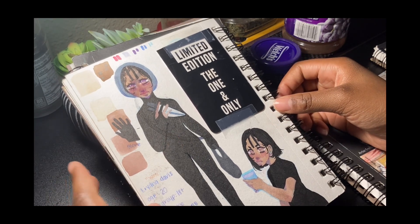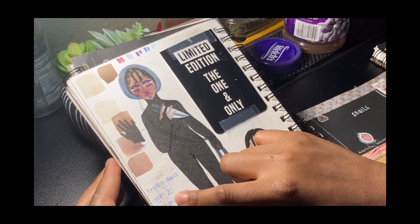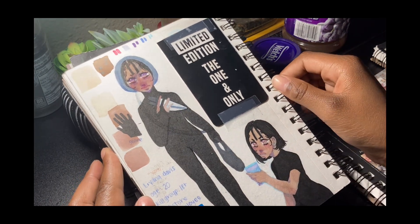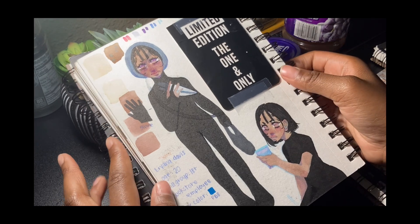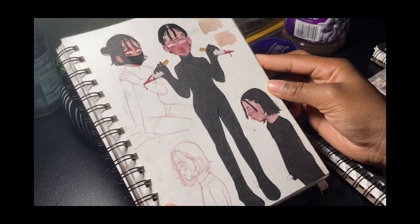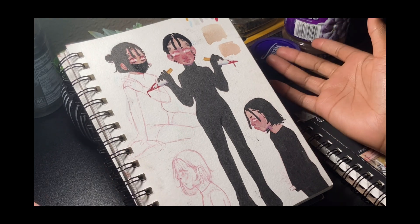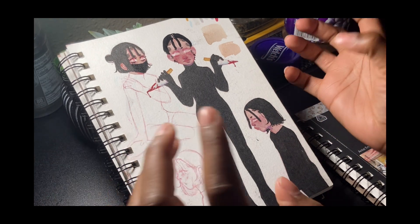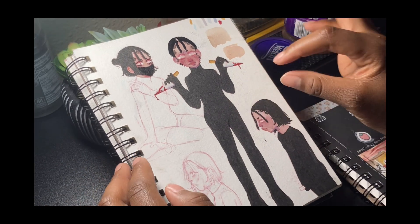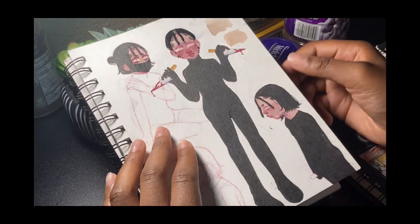Here she is again — Liana, she's 20 years old. These are just some facts about her. I had a friend group where we were making AUs — alternate universes. Here she is again; I drew her a lot. I really like this character — I still like her to this day.